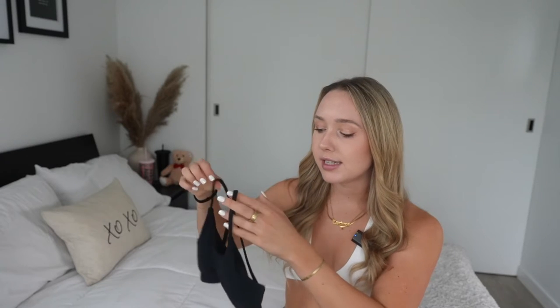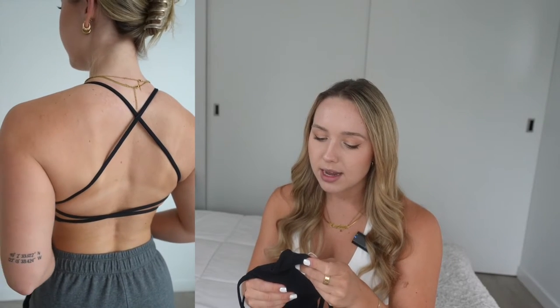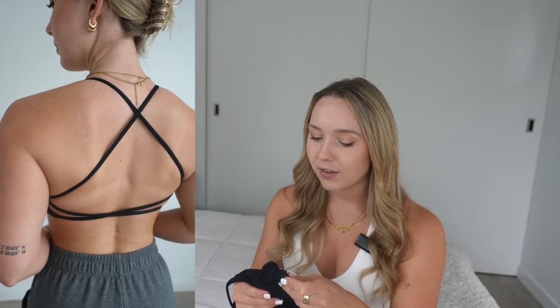That was the first Crop Shop Boutique dupe — I'll put the names and photos of both the Crop Shop version and the Amazon version in the video so you can see what they're duping. The second bra looks very simple from the front but similar to the last one it has a very strappy and open back. I love the fabric on this one — it's 75% nylon and 25% spandex, so really really soft and very stretchy. Looking at the Crop Shop website, their bras are a polyester-spandex blend versus these which are a nylon-spandex blend, so slightly different but overall I really love the fabric.